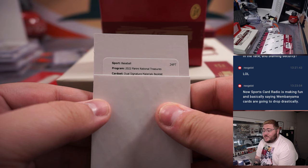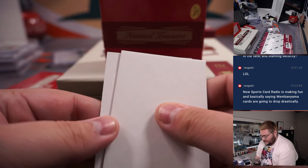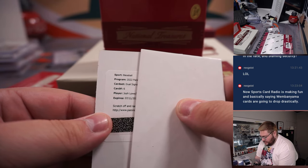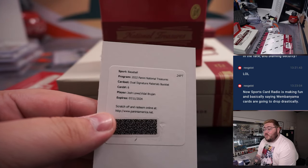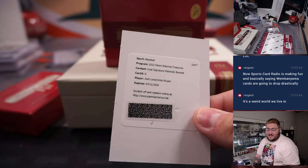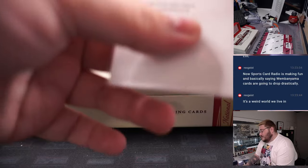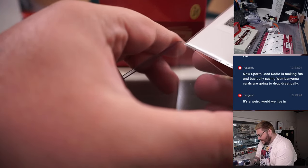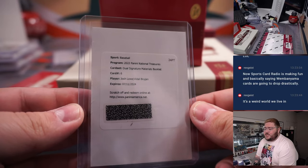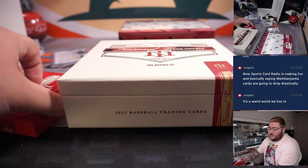Dual Signature Materials Booklet — going to be a heck of a randomizer — Josh Lowe and Vidal Brujan, both of those rookies for the Tampa Bay Rays in the R&B spot. All redemptions go to spot zero — going to James. Congrats, James. Dual Signature Materials Booklet Auto Redemption, Tampa Bay Rays, spot zero, James up.